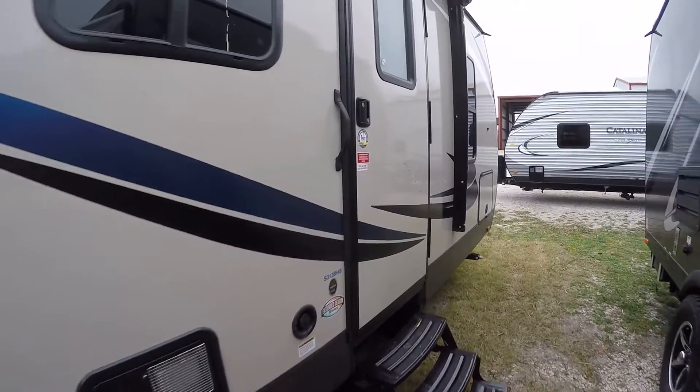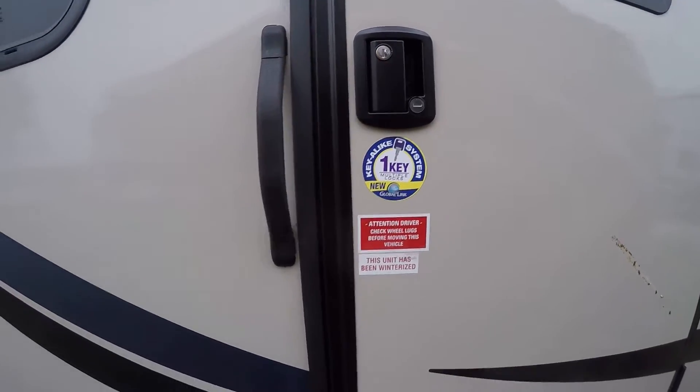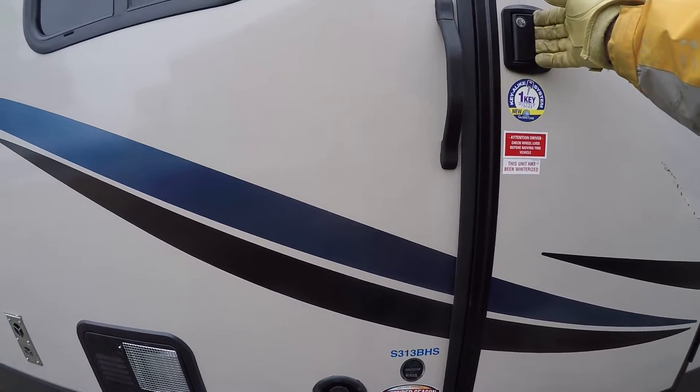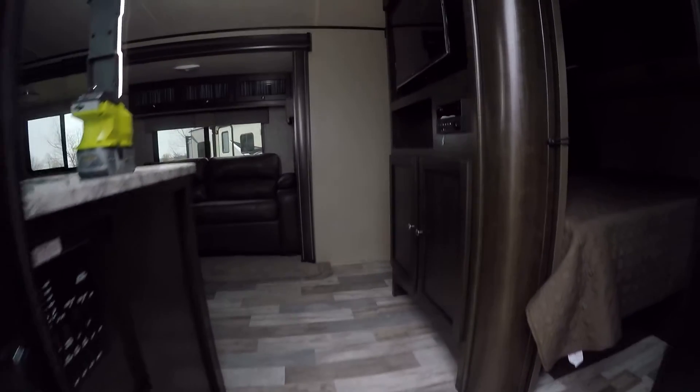There are two things I really like about this one. One is the key-alike system — you only need one key. The other is the enclosed underbelly for an extended RV season. You can go camping when it's cold like today and you're gonna be comfortable.